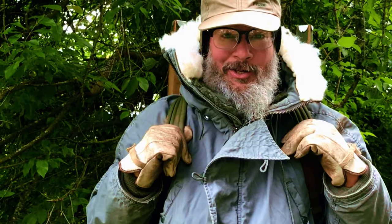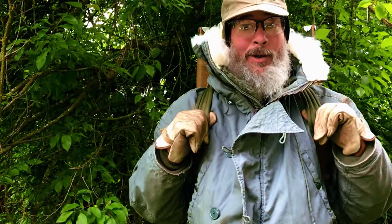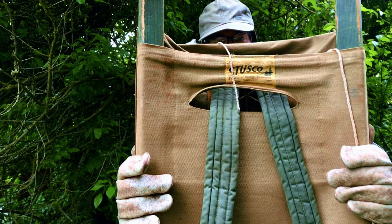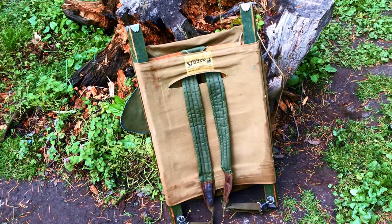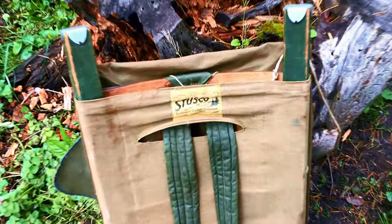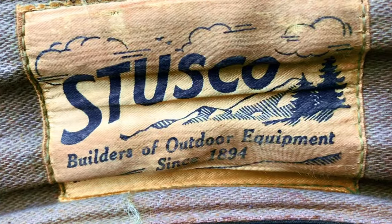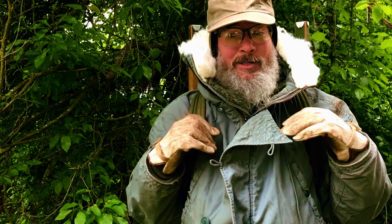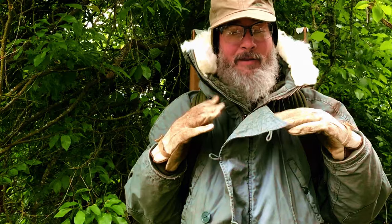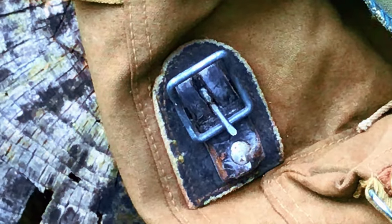You want to practice bushcraft? I got just the tool for you. This is a real old and rare bag — I believe it's from probably the early 50s. It's by a company out of Seattle, Washington called Stusco, and I know they made gear for World War II. I've looked it up and some people are saying it's early 1900s, but from the gear and the way it's built, I'm thinking 50s. People have them online saying they're from the 1920s, but I'm going to give you a close-up view.